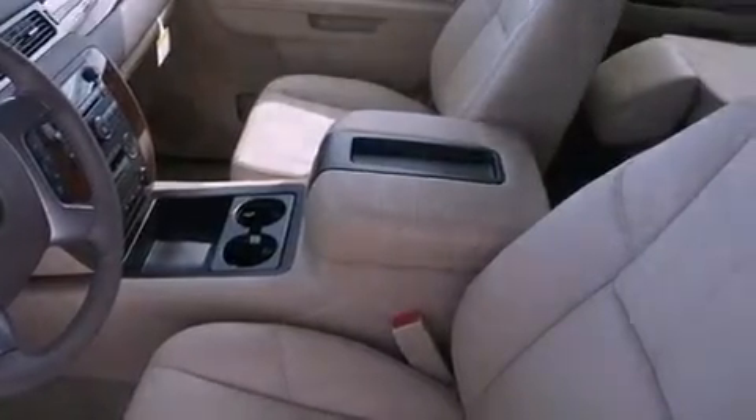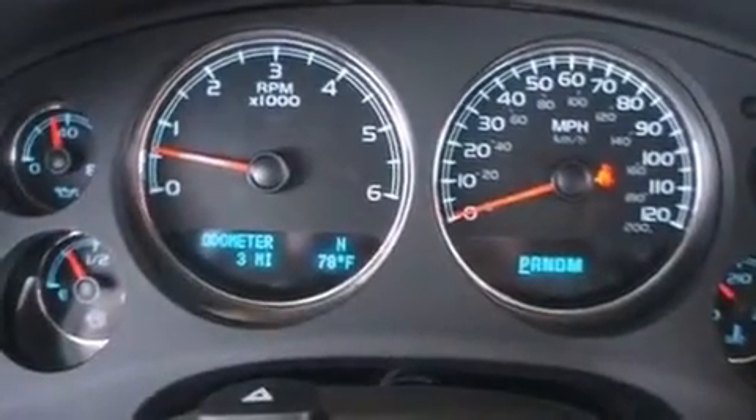The heated seats can warm you up in seconds, keeping you and your passengers comfortable the whole trip.